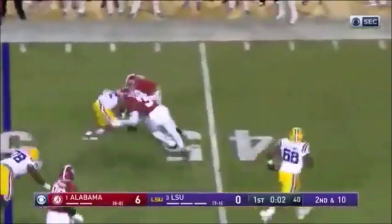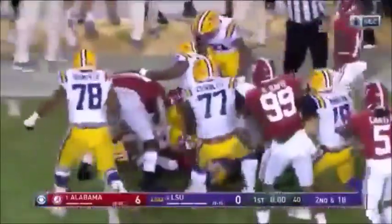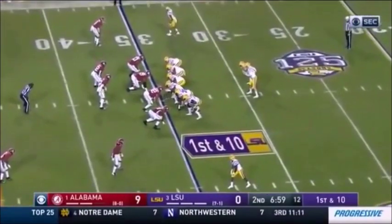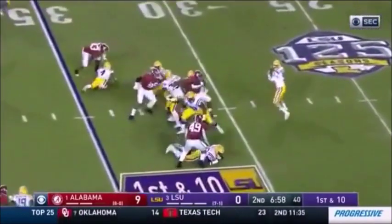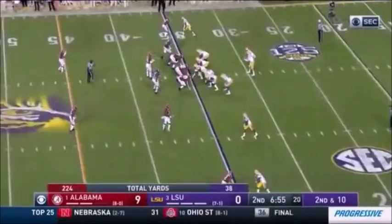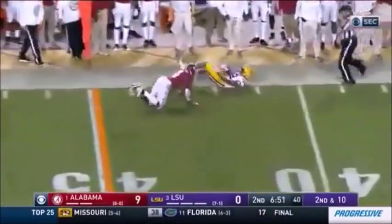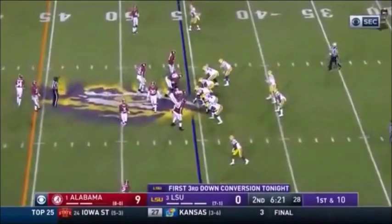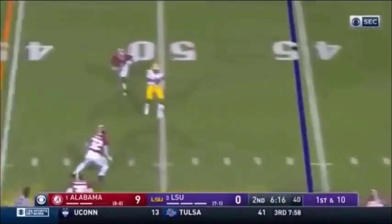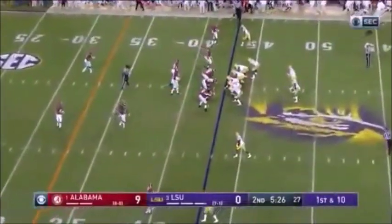Burrow trying to throw out to Edwards-Helaire — puts his foot in the ground, got inside the 45. It's taking three or four Alabama players; their defense needs a blow here. First down from the 35. Burrow — knocked down again. Play action — Burrow far sideline, completes it short of the clock. Third down conversion comes up with a slant again to Jefferson. Tigers first down at the 43.